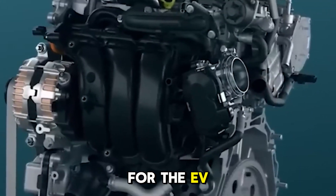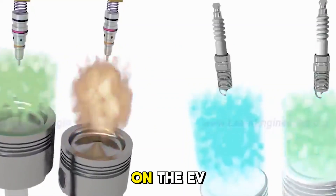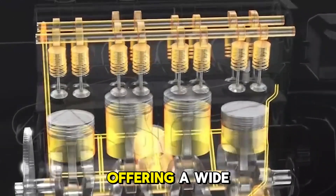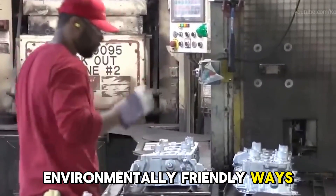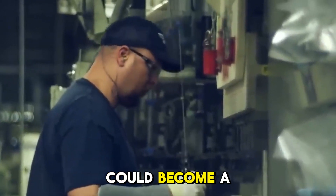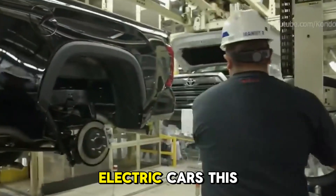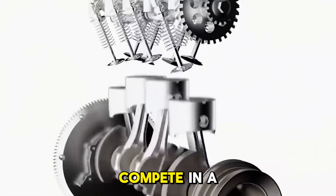Toyota's progress in hydrogen fuel cells could have huge effects on the EV business. When it comes to offering a wide range of options, as people become more concerned about the environment, the need for environmentally friendly ways to get around will only increase. Hydrogen fuel cell technology could become a good alternative to battery electric cars, giving customers more options and helping manufacturers compete in a healthy way.